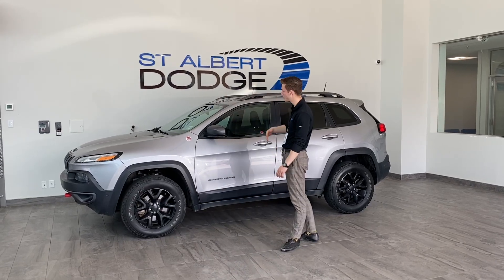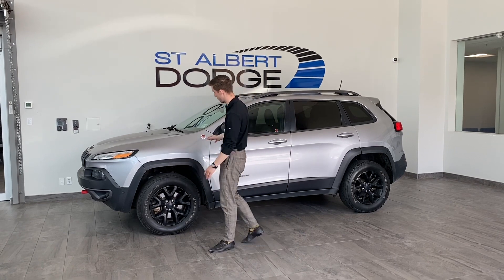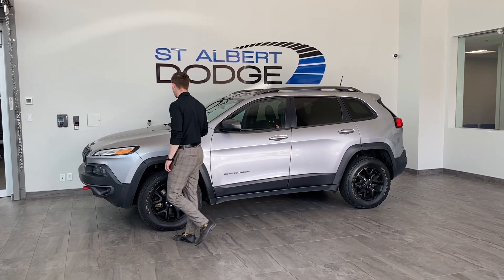Hey guys, Sam here at St. Albert Dodge. Today I'll be showing off this 2018 Jeep Cherokee Trailhawk. Billet silver, pretty sleek looking unit.